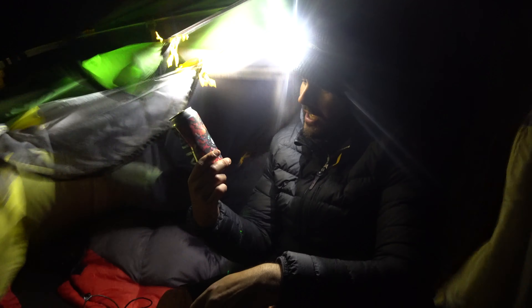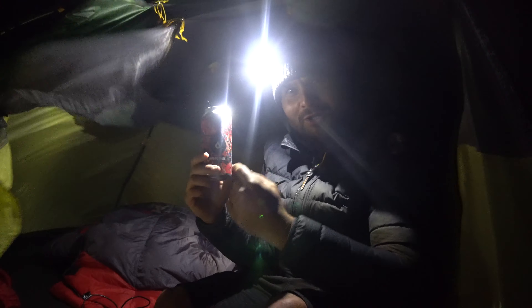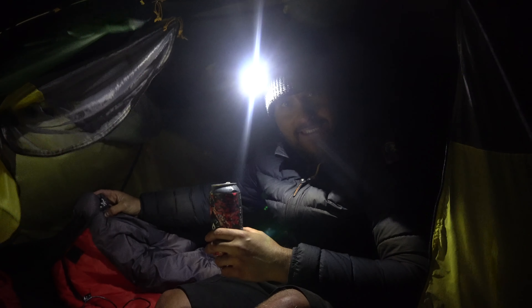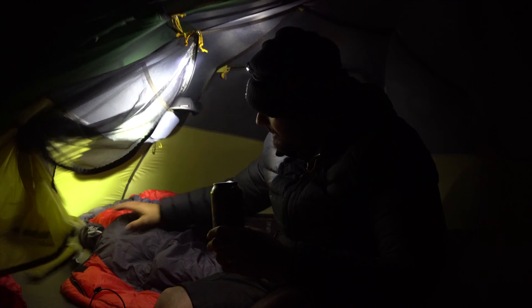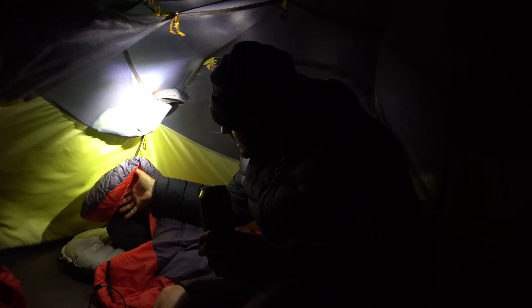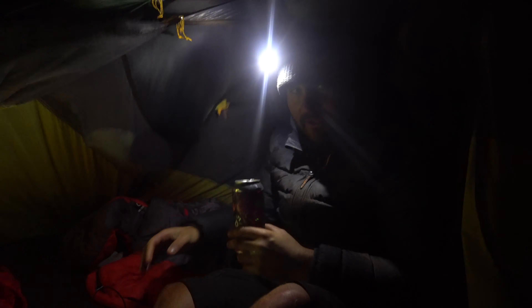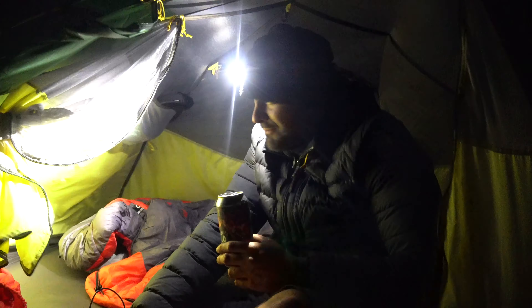I'm having my second beer of the night. I've got the EV 400 from OEX because it's only about 10 degrees, so we're alright with that. Firmrest mat and a Trekology pillow — and the tent's about being ripped apart.